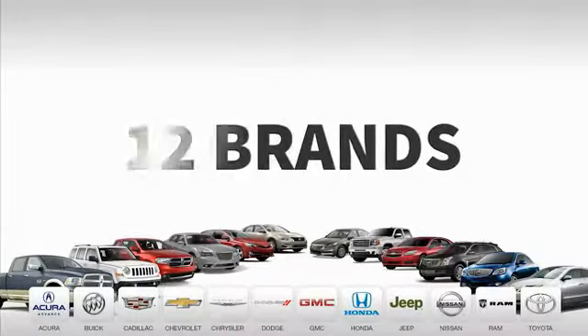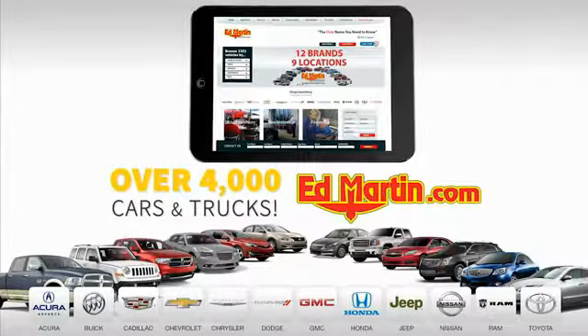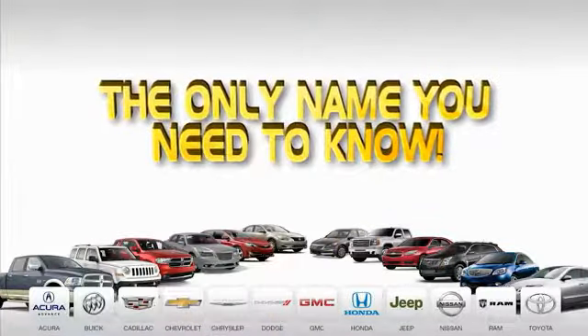Nine convenient locations, 12 top-selling brands, and over 4,000 new and used cars and trucks online at EdMartin.com. Ed Martin is the only name you need to know.